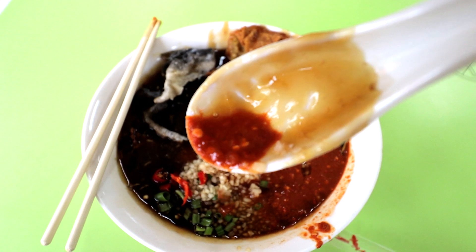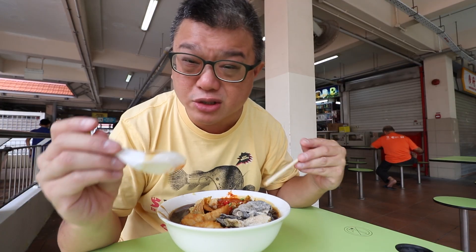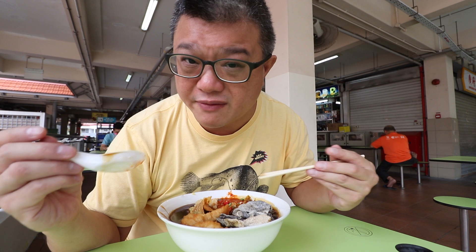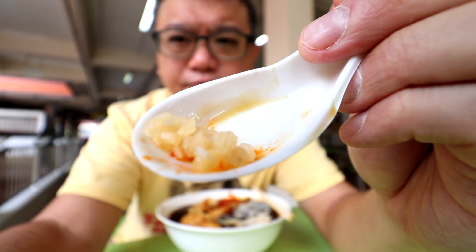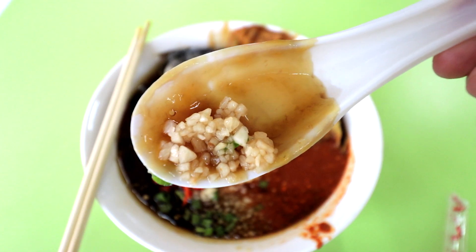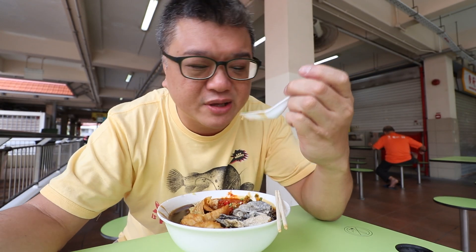It's spicy, belacan-y — very spicy — with a definite dried prawn paste savoury flavour. The Chinese black vinegar has already mixed into the gravy, giving it an earthy rounded sourness. The minced garlic is plain minced garlic. Spring onions add a vegetable herb taste.